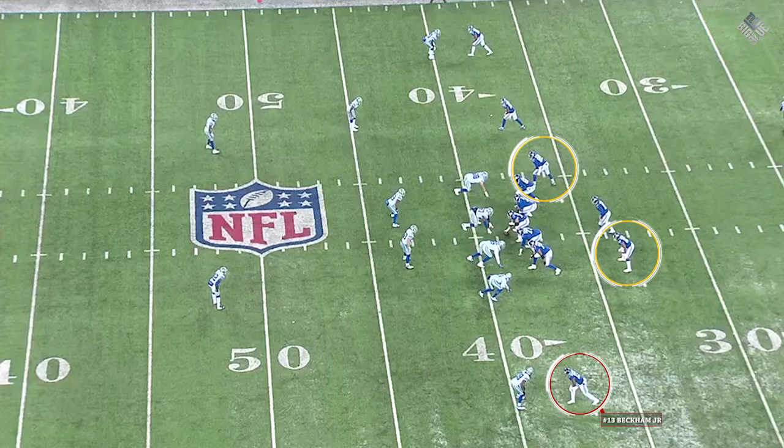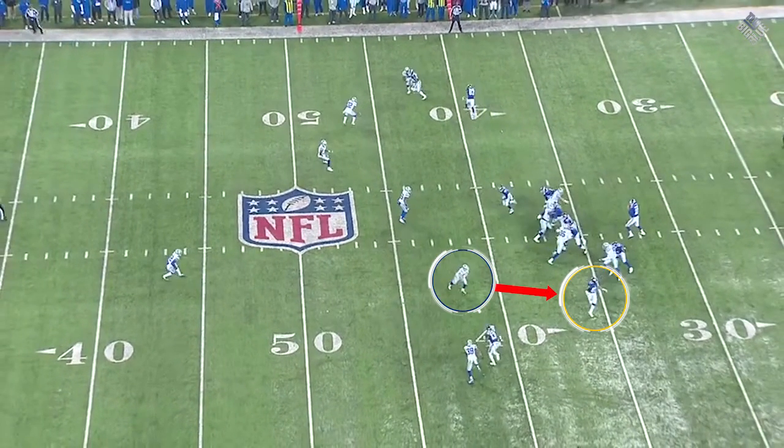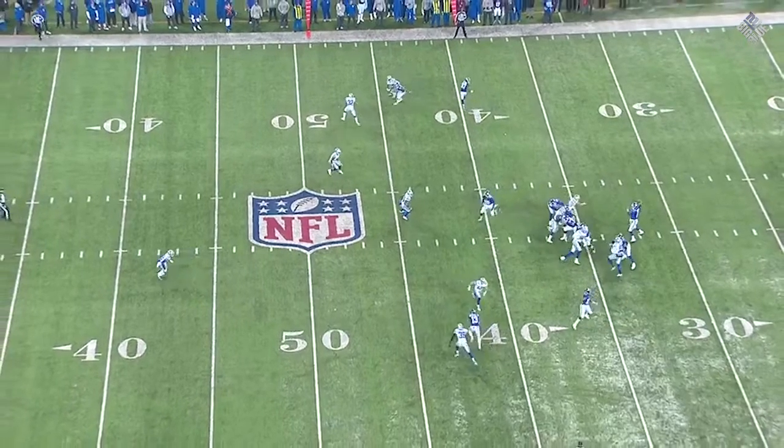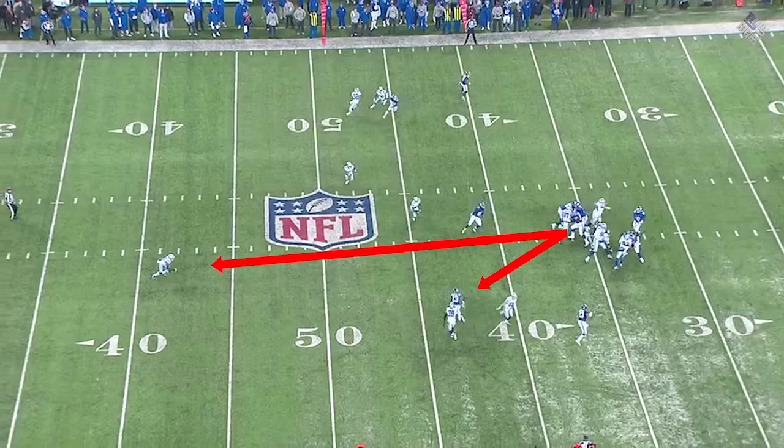If you take a look at two other players besides Odell Beckham, you'll see the window for the slant comes open. Look at your running back — your halfback goes to the flat. That eliminates one linebacker, vacating the middle, which eliminates one player in the line of fire. Now take a look at the tight end — he comes in and freezes the other linebacker. So now you look at the window to throw in between the corner who's playing on the outside and the safety who's all the way back on the 40-yard line.